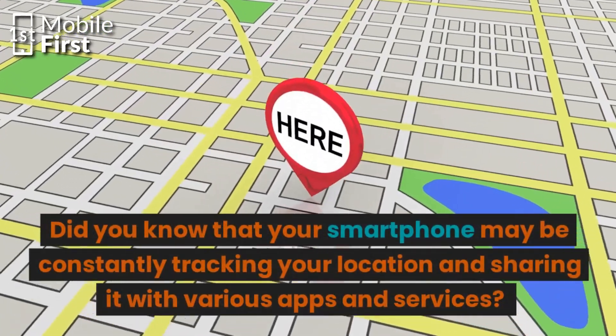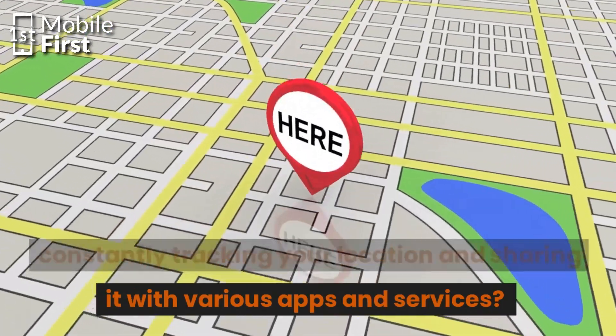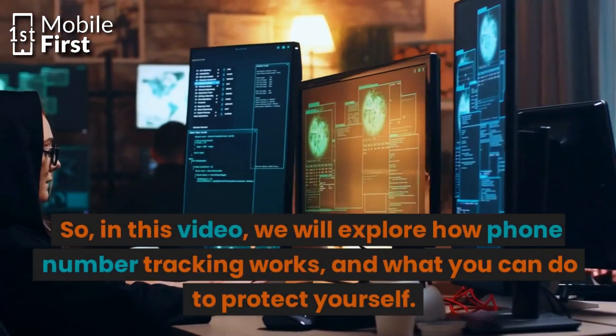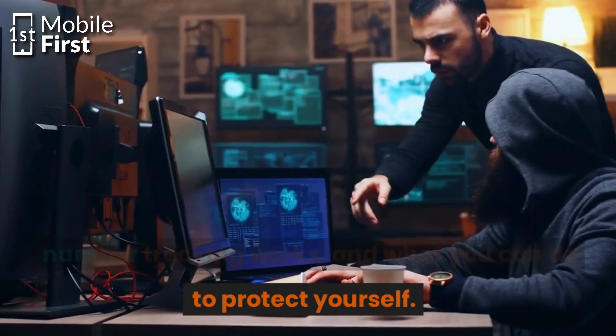Did you know that your smartphone may be constantly tracking your location and sharing it with various apps and services? And while some people may not have an issue with this, others may feel like their privacy is being compromised. So in this video we will explore how phone number tracking works and what you can do to protect yourself.